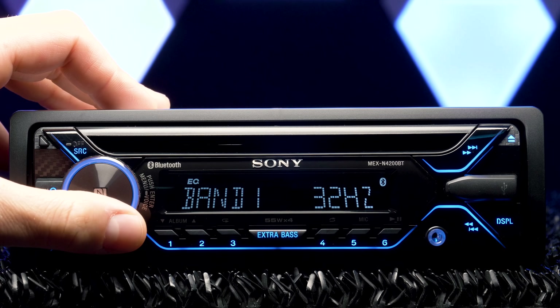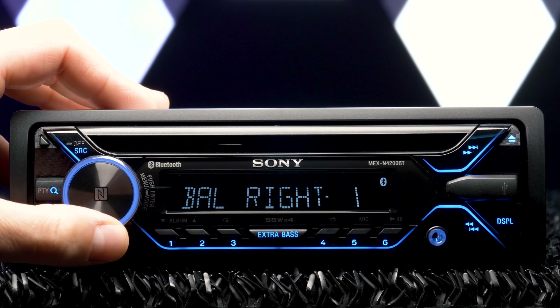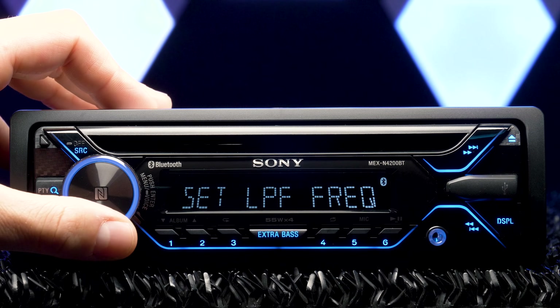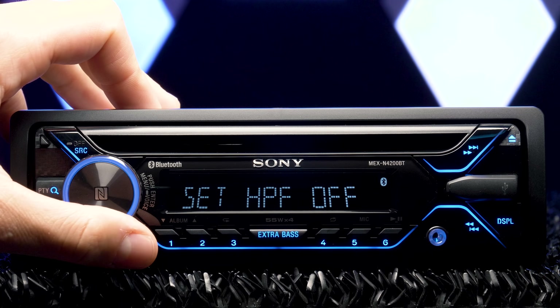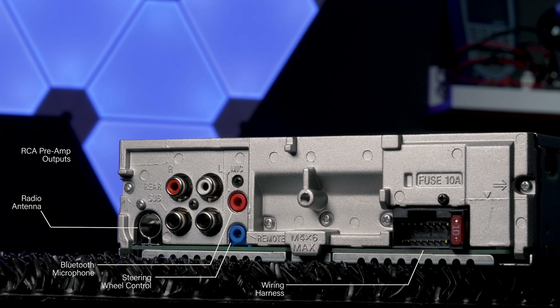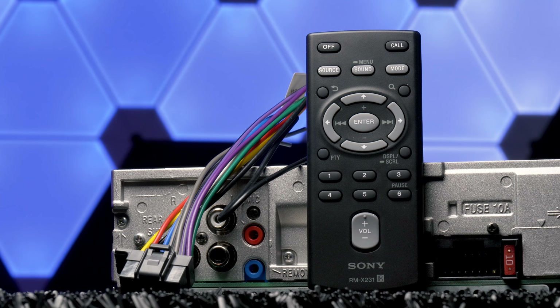Customizable audio settings include a 10-band equalizer with 8 presets, both fader and balanced position, subwoofer control over level and phase, high pass and low pass crossovers, plus extra bass. The rear connections include radio antenna, 3 sets of preamp outputs for front, rear, and subwoofer, Bluetooth microphone, steering wheel control, and wiring harness for power, ground, and speaker. The radio comes with a wireless remote control and wiring harness.